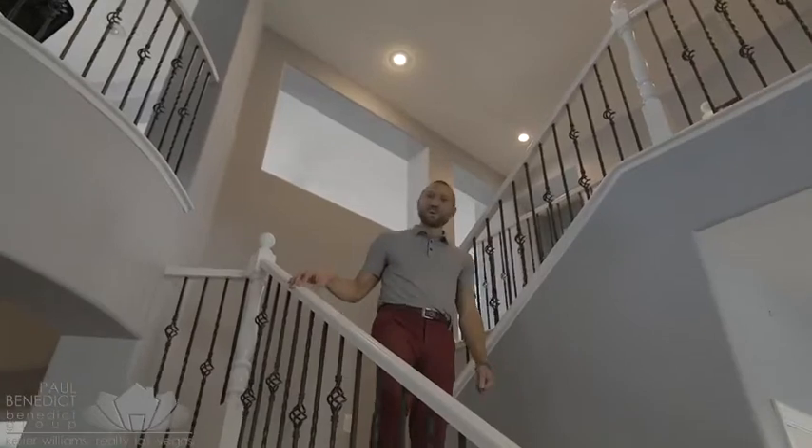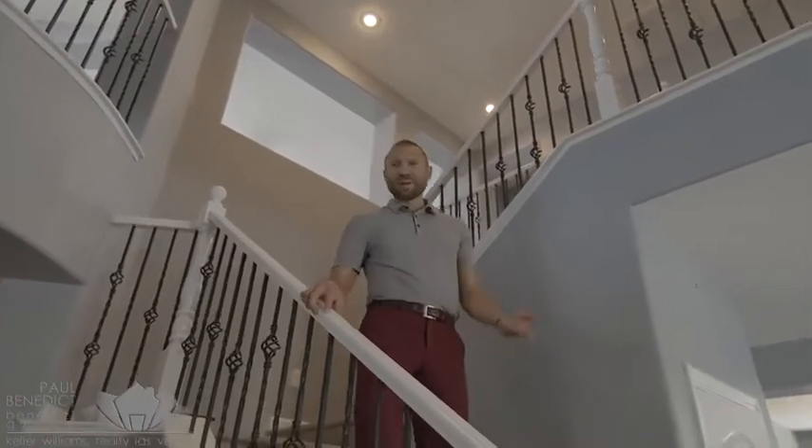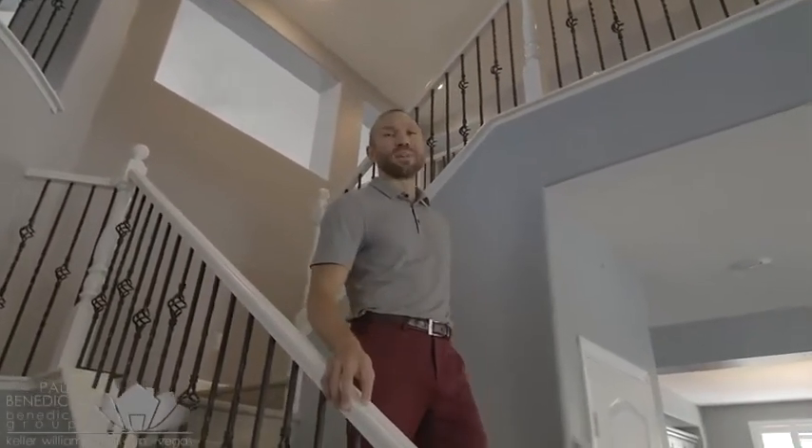We hope you've enjoyed touring this home virtually. Now it's time to come see it in person. Send us a direct message — we'd love to show it to you today.